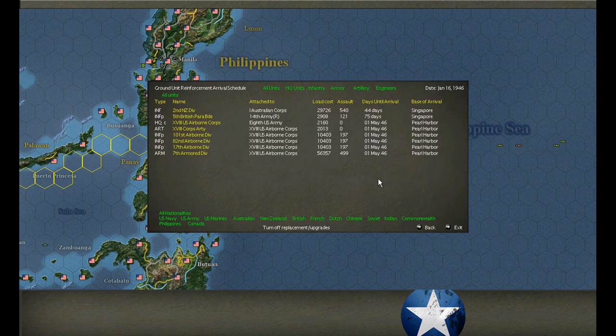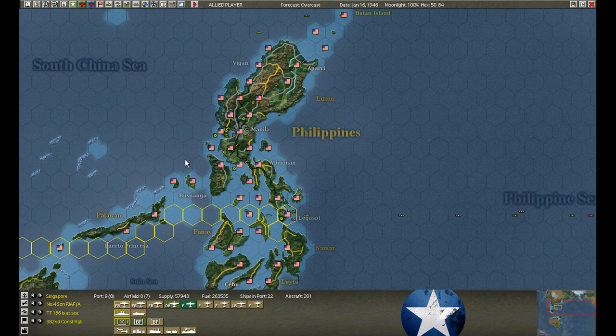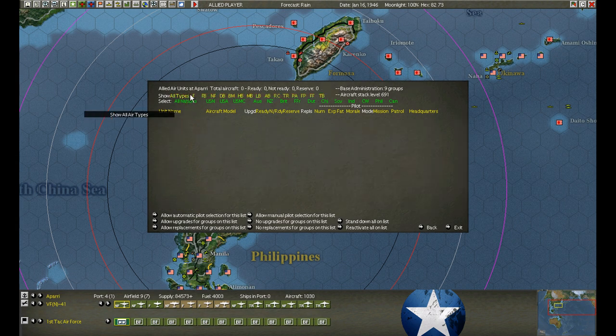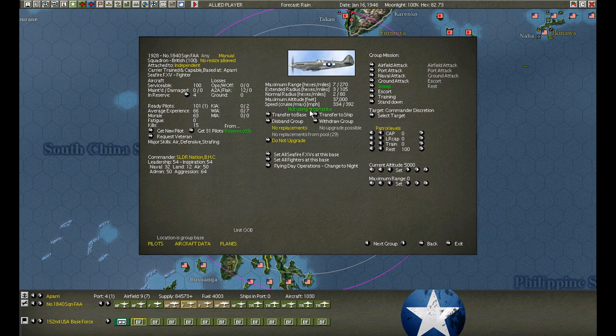After we make this run in, we're not going to be maneuvering large groups anymore. There's only one more large group that has to go through - the Singapore Reinforcements. The Seafire at Atapare has finally rested enough. Time to earn your pay - head over to Naha.